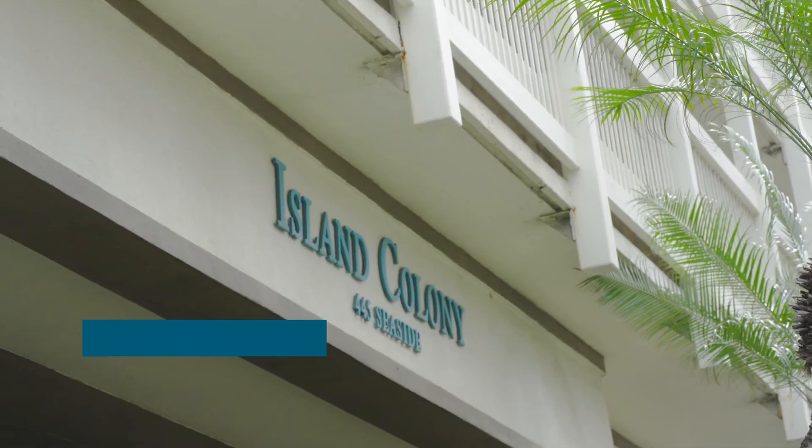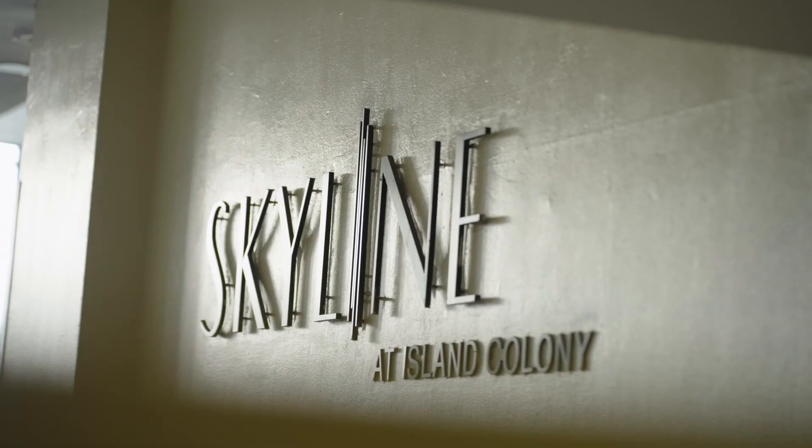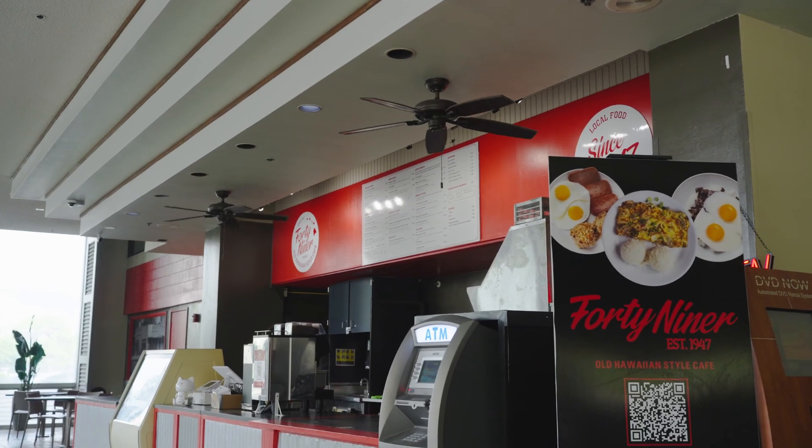The Colony is a 745-unit, mixed-use property. We have a little bit of everything here — a hotel operation, long-term renters, short-term renters, retail, commercial, businesses, owners, residents. So it's a very vibrant and very busy place.